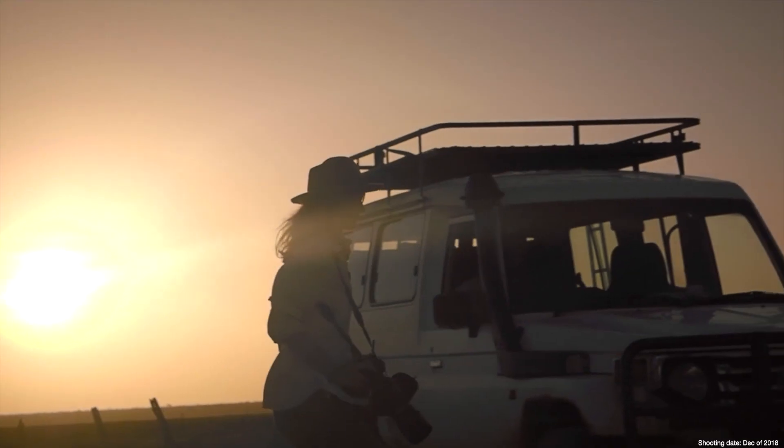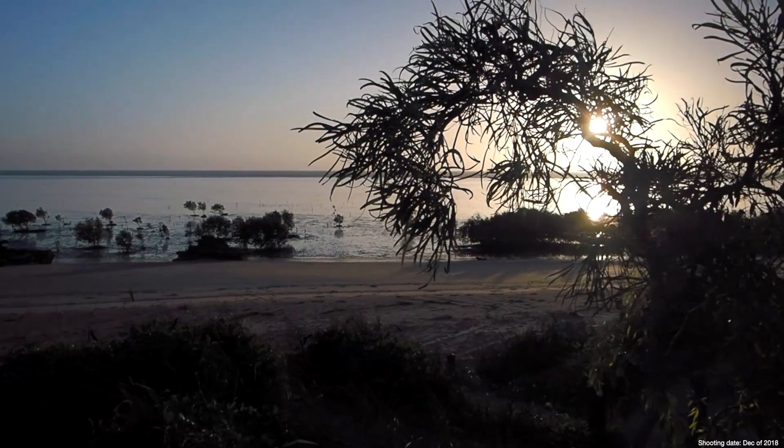When documenting wildlife, we have to work around the times that they are active, which was often done at dusk.